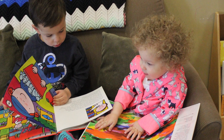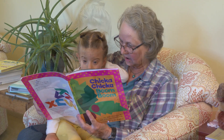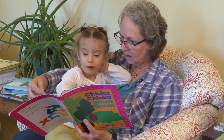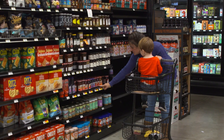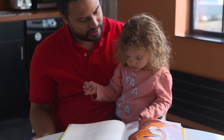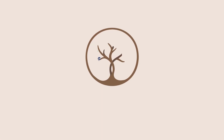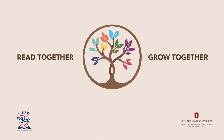Even before they learn how to talk, young brains are hard at work. Hearing you read aloud helps babies and young children grow, building the skills they need for life. Sharing and reading books with your little ones may seem like a small part of your day, but those skills and memories last a lifetime.